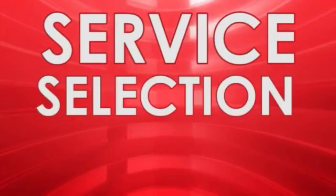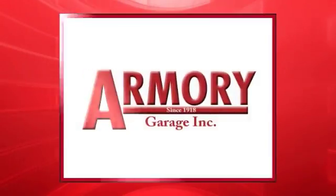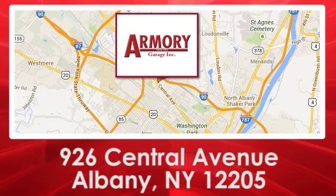For service, selection, and value, choose Armory Garage. We are conveniently located at 926 Central Avenue in Albany, New York.